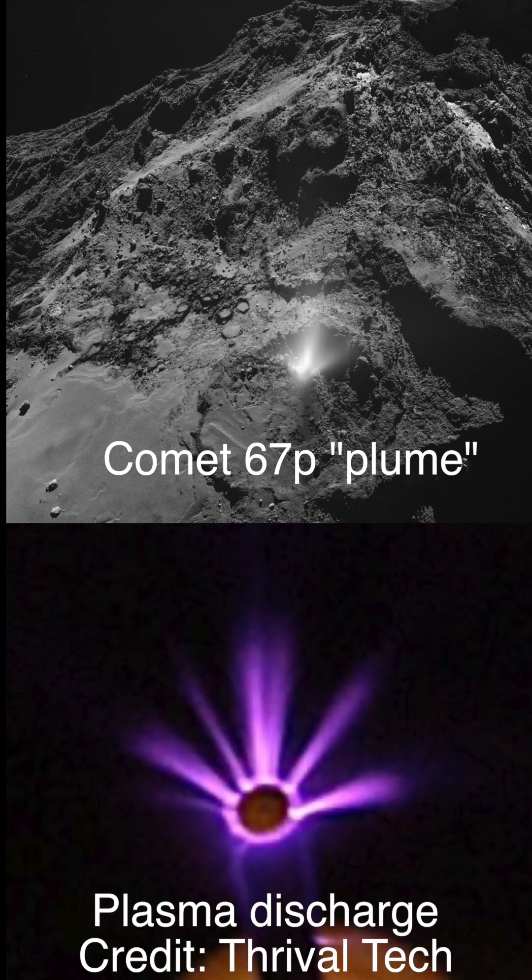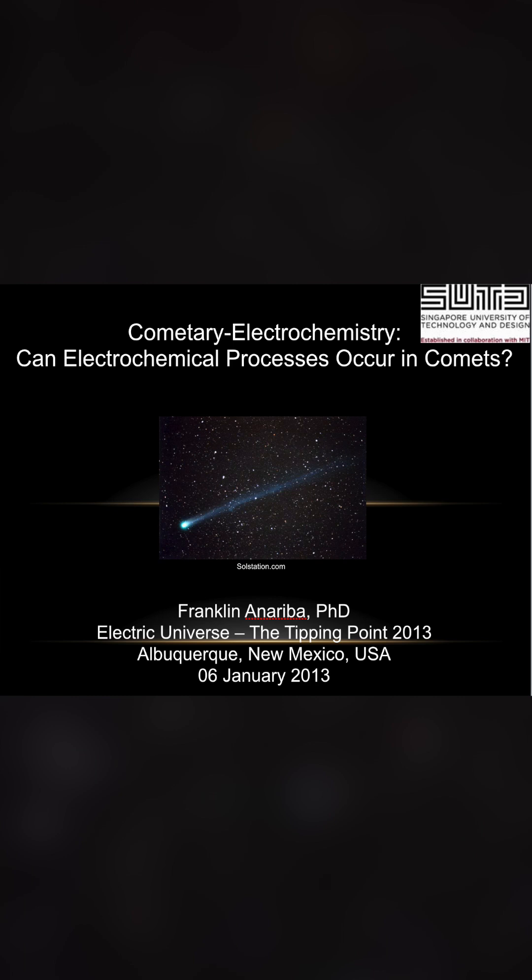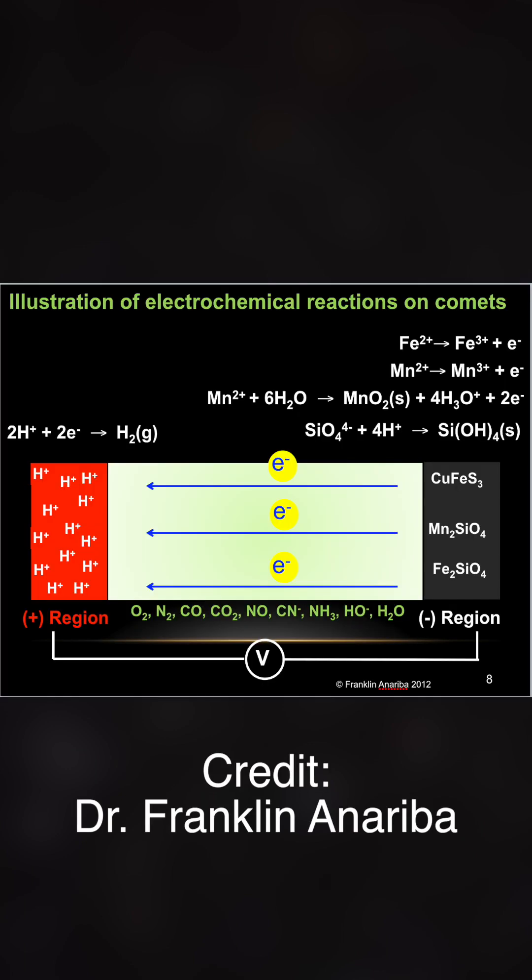Comet activity is electrical discharge activity, and the water in cometary comas is a result of electrochemical processes in the comet's complex plasma environment.